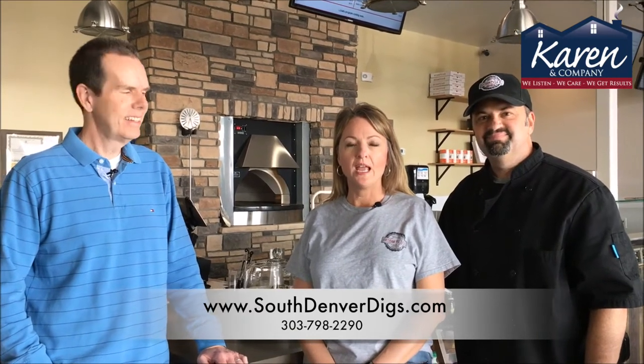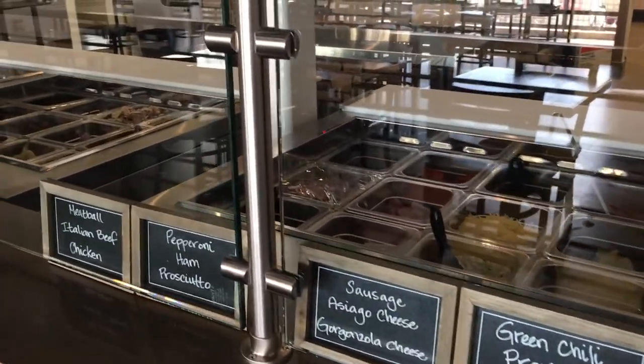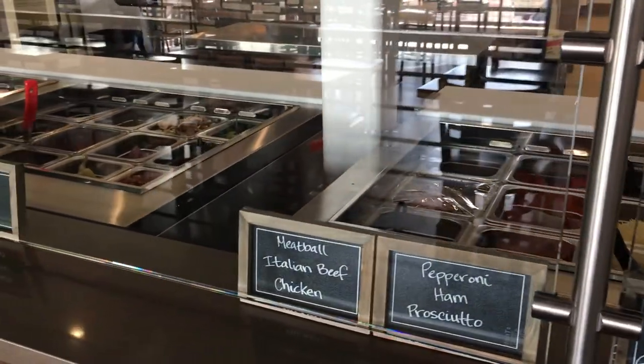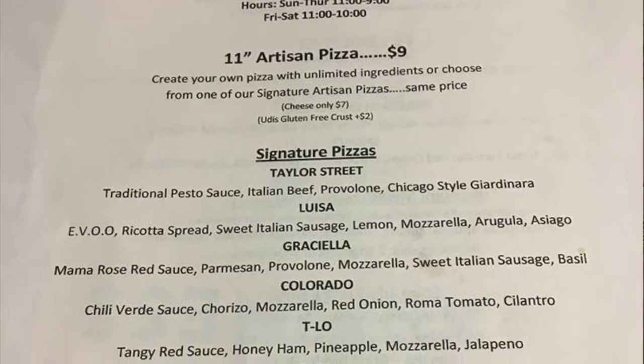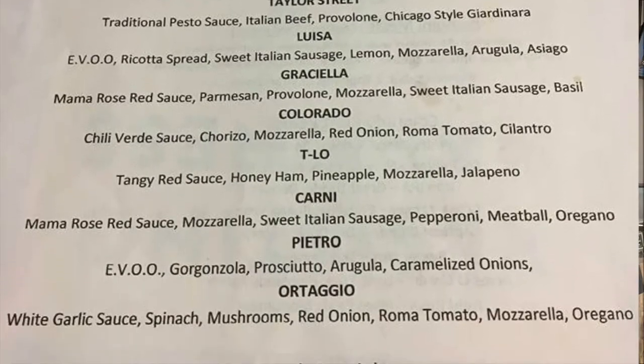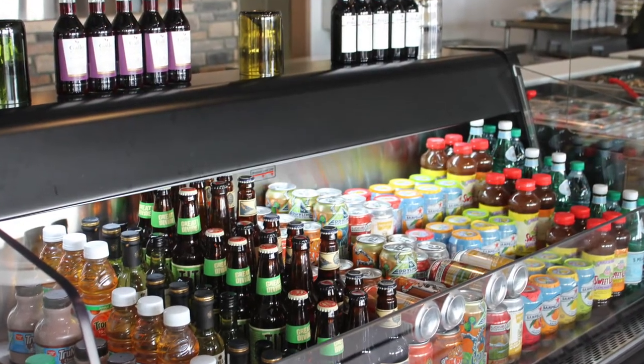We just opened a month ago, and we serve traditional Neapolitan-style pizzas. They are 11-inch individual pizzas. We put any topping on it that you want. We have some signature recipes as well, and they're $9. We also serve salads, and they're pretty delicious as well. Let's not forget our hand-selected craft beers.